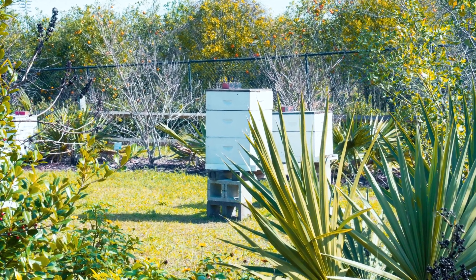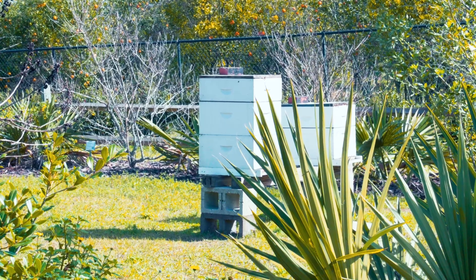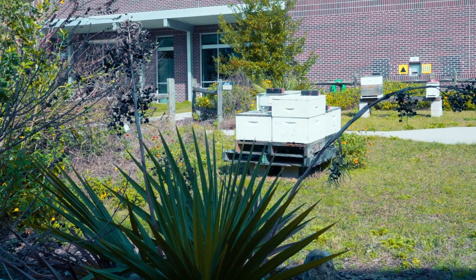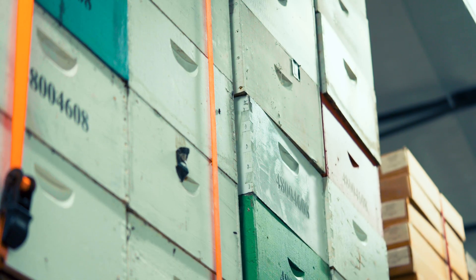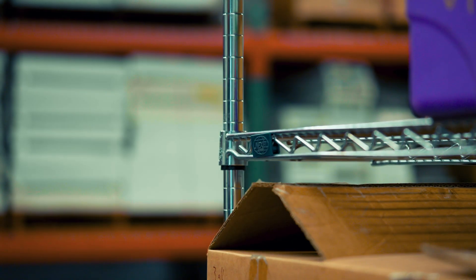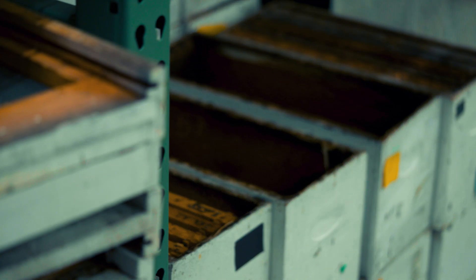Consider the hive components: hives can be made of wood, plastic, or styrofoam, and all of these come with different costs. A lot of equipment supply companies sell woodenware at different grades — a number one grade or a number two grade — and a lot of this can save you costs. If you're willing to have boxes that have knots in them, as long as those knots are tight, you can save a little bit of money. You can also buy used beekeeping equipment, although if you do that, you need to ensure it's coming from a source that's free of diseases and pests.